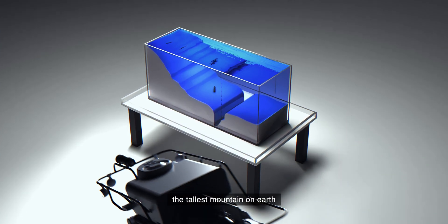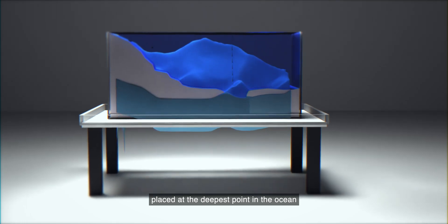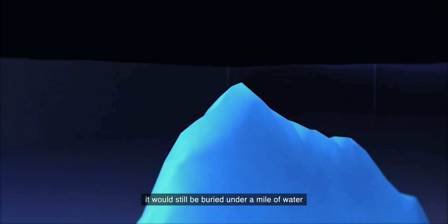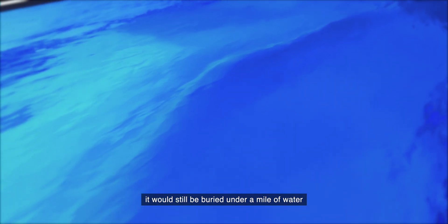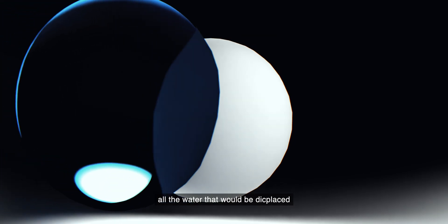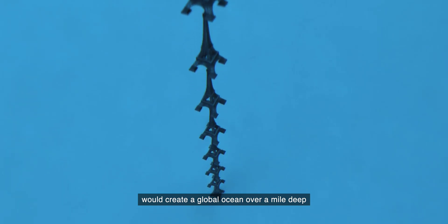Imagine Mount Everest, the tallest mountain on earth, placed at the deepest point in the ocean. Its peak wouldn't even reach the surface — it would still be buried under a mile of water. In fact, if you polished earth into a perfect sphere, all the water that would be displaced would create a global ocean over a mile deep.